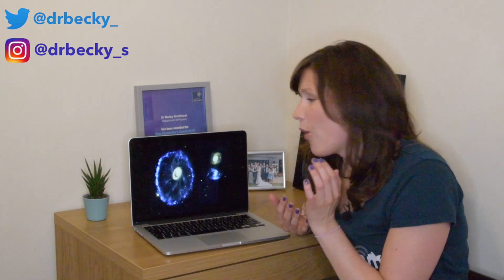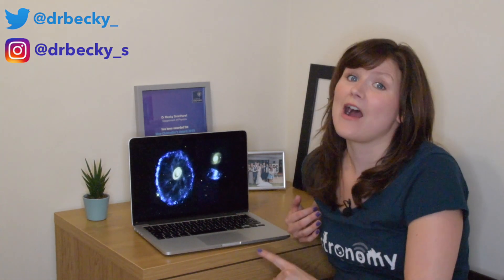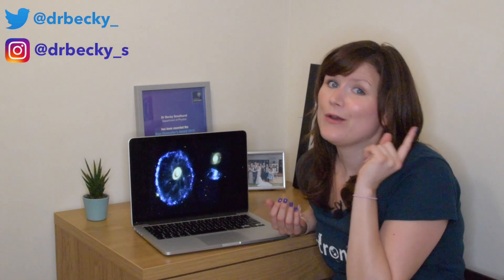I could literally stare at this thing all day. It's gorgeous. Like, Hoag's Object, eat your heart out. The Cartwheel Galaxy has got one up on you.